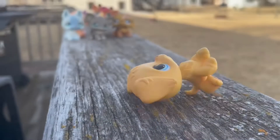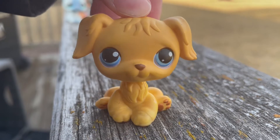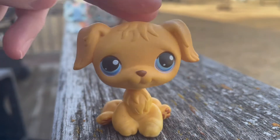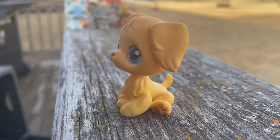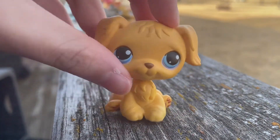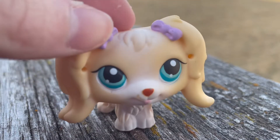Next up is this Golden Retriever for eight dollars, and this is one of my dream LPS. This has been a dream LPS for about a year. My cousin let me borrow some of her LPS, and ever since I saw she had this one I really wanted it. So now I have this pet and I'm so happy I can check it off my list.